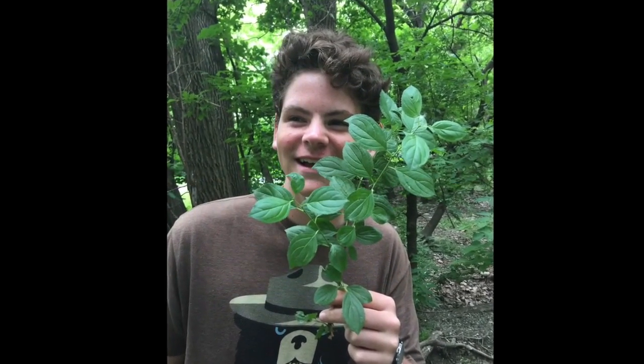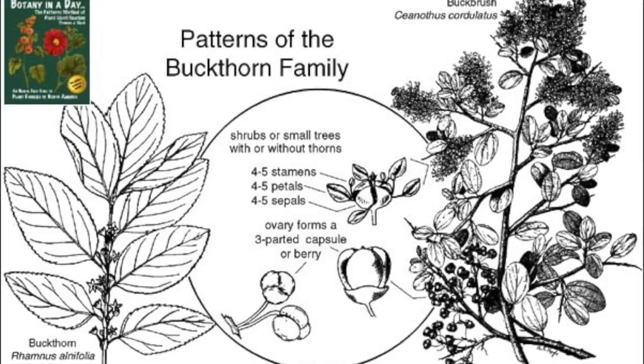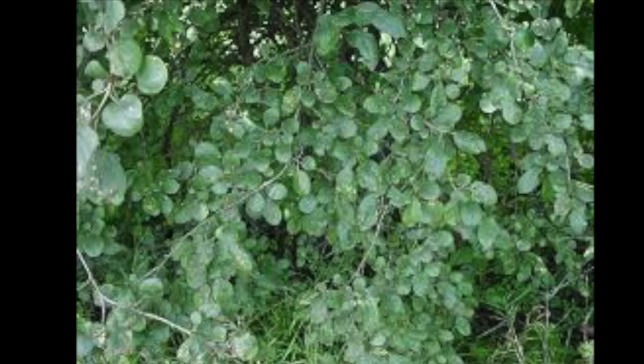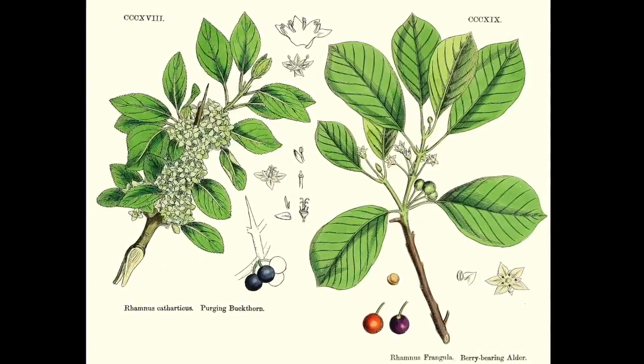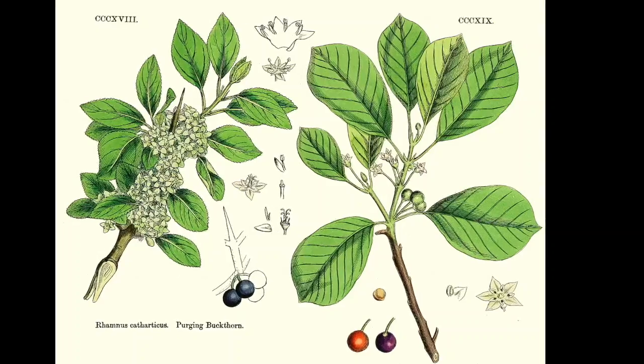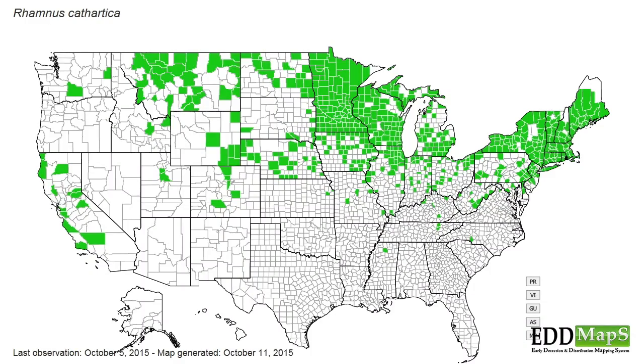Hi, my name is Joshua, and you're going to gain some information about Buckthorn today. Buckthorn, otherwise known as Rhamnus, is a real problem in Chicago. Buckthorn is an invasive species from the Rhamnaceae family that is common in the Midwest. Other species of the Rhamnaceae are found on the East Coast and in Canada.